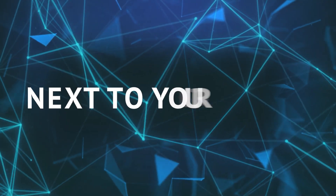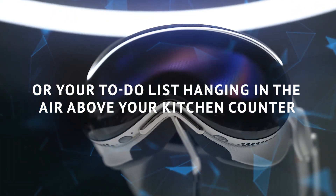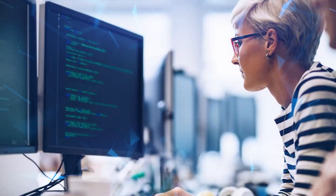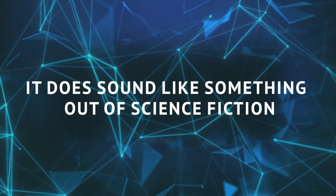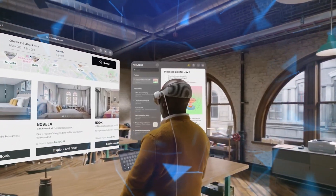You could have your calendar floating next to your desk, or your to-do list hanging in the air above your kitchen counter. It's a bit like turning your room into a sci-fi movie set. And yes, it does sound like something out of science fiction, but Apple is trying to make it real.